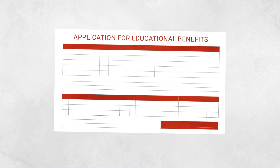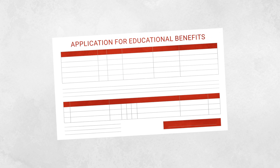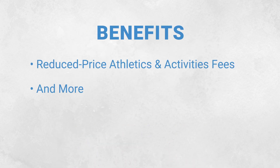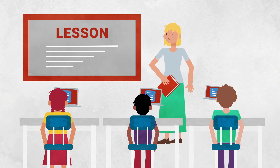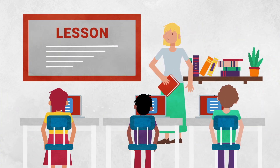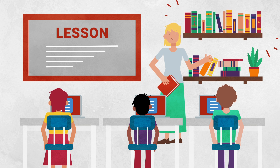We encourage all families who have applied for free and reduced-price meals to continue to apply. Submitting an application helps benefit families with much more than just meals. Your approved application also provides the school with crucial funds that support the learning environment and improve the overall educational experience.